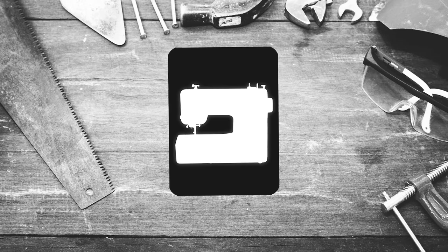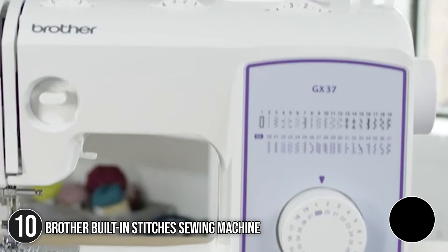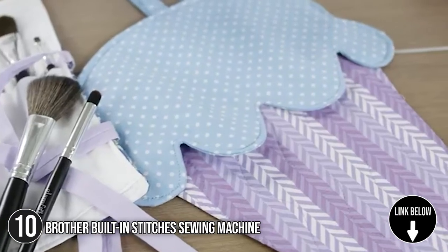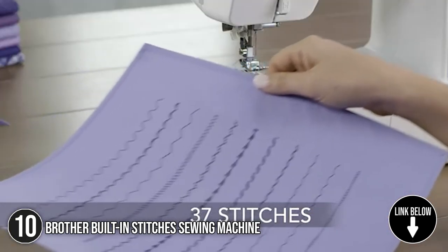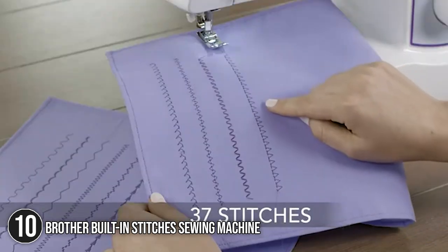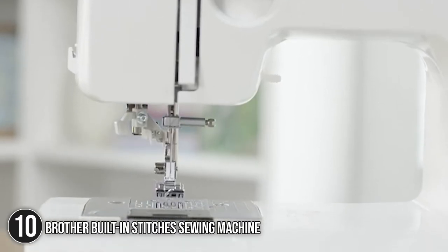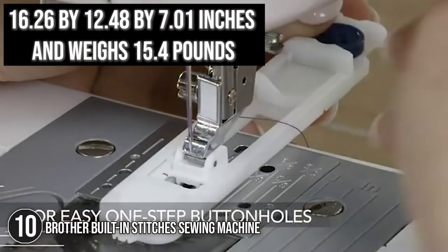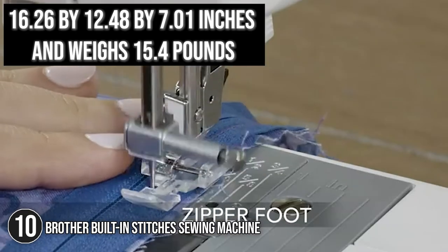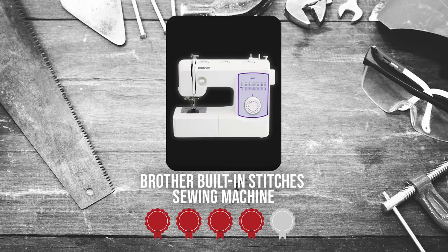The tenth best of Brother on our list is the Brother Built-in Stitches Sewing Machine. This sewing machine has 37 built-in utility and decorative stitches that are ideal for garment creation, applique, and more. Stitches are conveniently printed on the machine and switching between stitches may be done by simply turning the dial. It measures 16.26 x 12.48 x 7.01 inches and weighs 15.4 pounds. TrustedShoppingGuy.com has awarded it a four-badge rating.